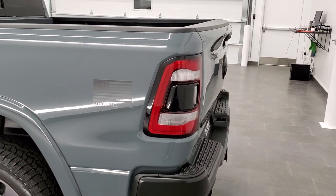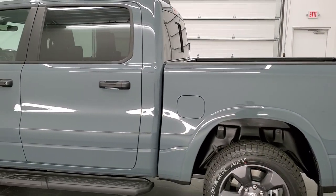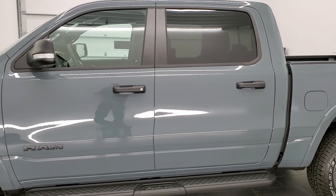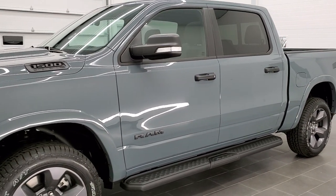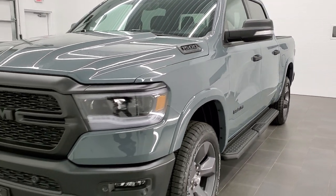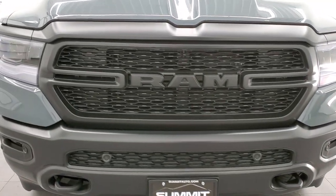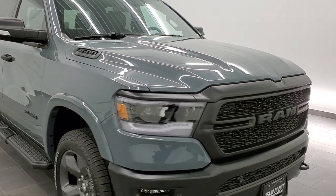We'll do one more final walk around here. I just wanted to go over it really quick — I know some of my other videos can get pretty long — but I just wanted to show you this one and tell you about all the different color options and a little bit about the Built-to-Serve package. Thanks for checking out the video, and thanks to all of our military for everything that you do for us each and every day. We definitely owe you, and it's nice that RAM is saluting all of you.